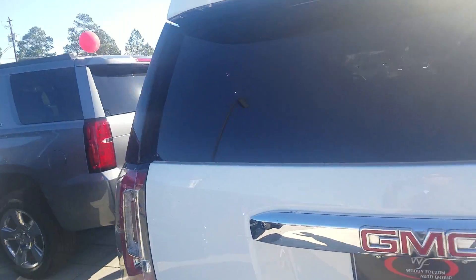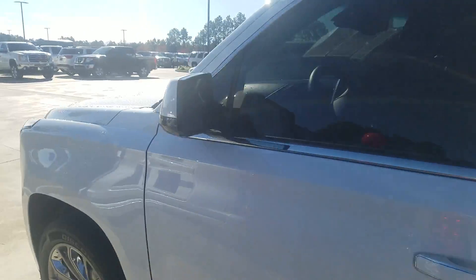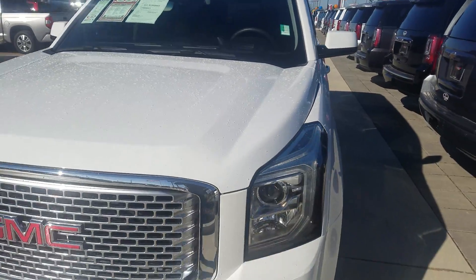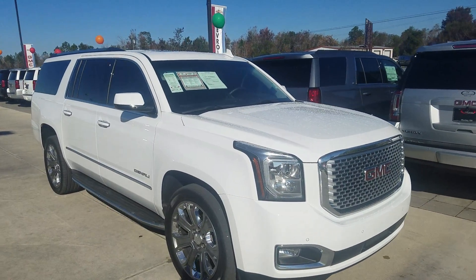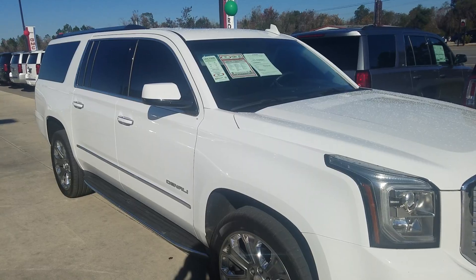Again, that's 334-406-0202. This is Kevin at Woody Folsom. Patrick, just let me know if you have any questions. I'm going to try to send you some more information on that 2016 LTZ Suburban with about 18,000 miles. Thanks again, Patrick — look forward to hearing from you.